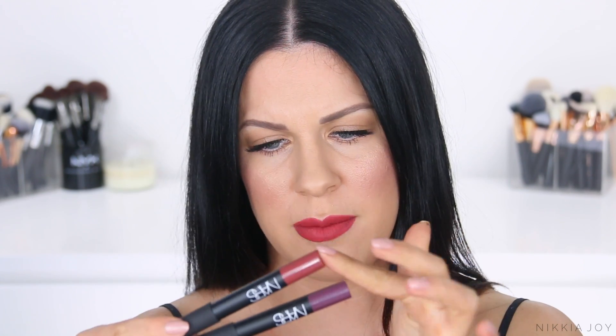Next up is a lip product from NARS — their Velvet Matte Lip Pencils in the shades Dolce Vita and Dirty Mind. Colours are nice, packaging's nice, and it's definitely matte. But they look highly pigmented when you swatch on your hand, then when you put them on your lips the product seems to separate and your natural skin colour shows through. They also settled a lot into the cracks and crevices on my lips — it looked like lipstick I'd had on for eight hours. I ordinarily love NARS lip products, but I feel like these totally miss the mark.